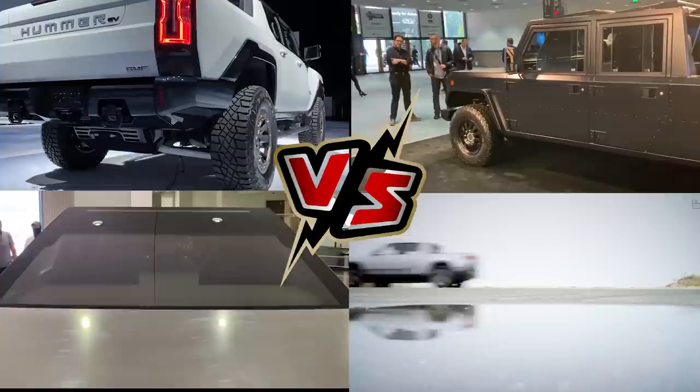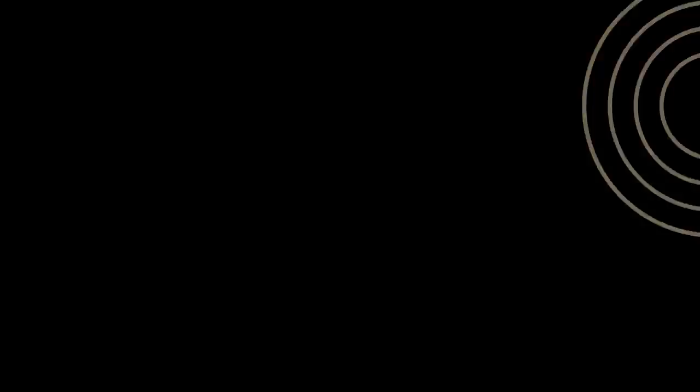So which of these trucks is best for you? We would love to know — leave us a comment in the section below! Thanks for watching, make sure to leave us a like and subscribe to our channel. We'll see you in the next video!